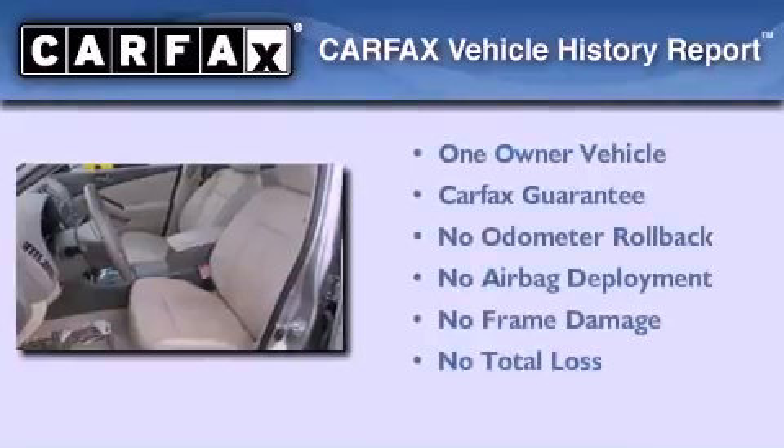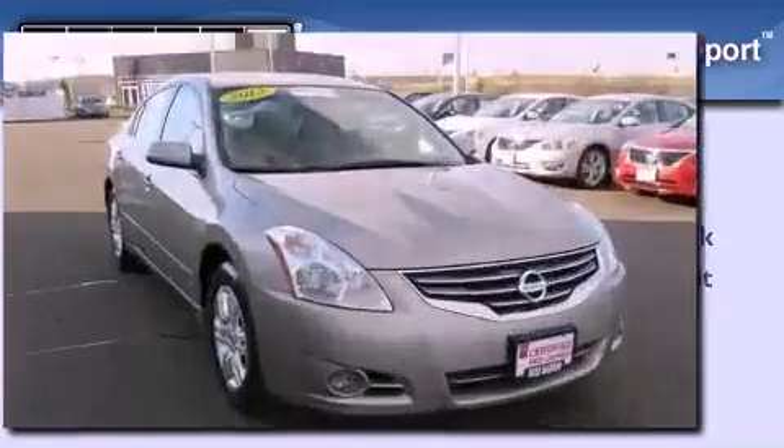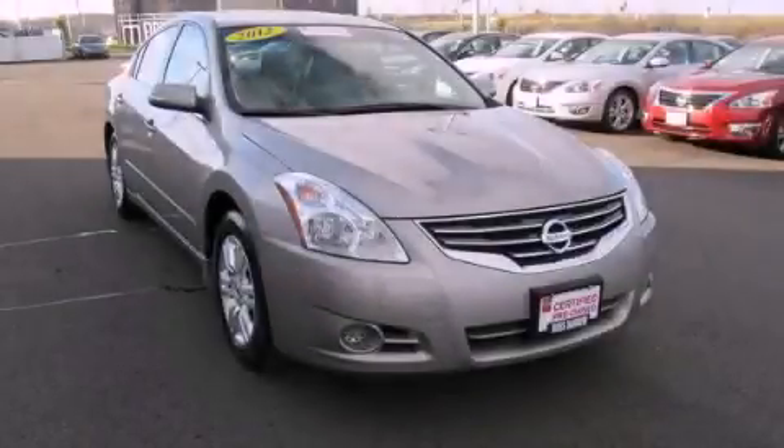This Nissan has had only one owner, and it qualifies for the Carfax buyback guarantee. Please call us today for more information on this great vehicle.